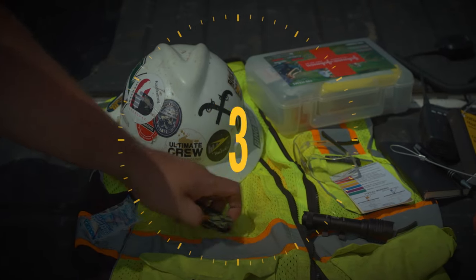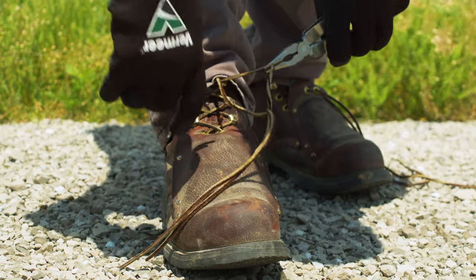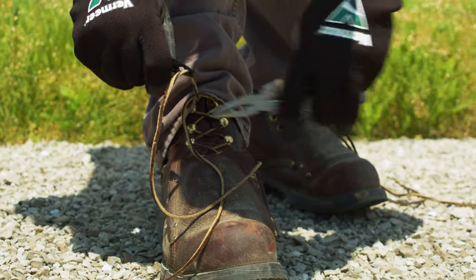Number three is a knife or a multi-tool. Is there a day that goes by that something doesn't need to be cut? Not likely in this line of work. A good pocket knife is excellent for cutting bags of bentonite when you're mixing mud in the morning, and a multi-tool with small pliers can come in handy for grabbing little things that you just can't get with your fingers.